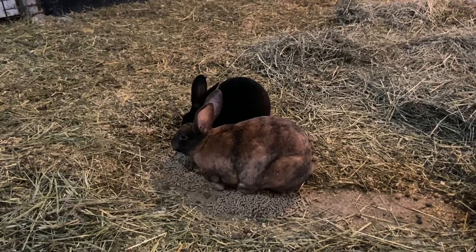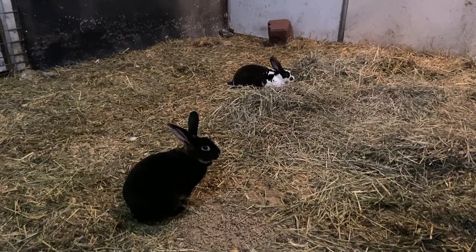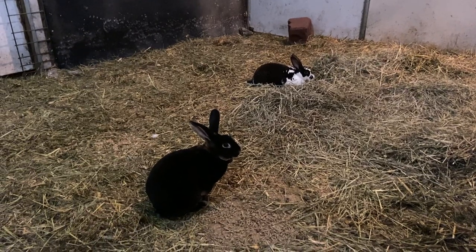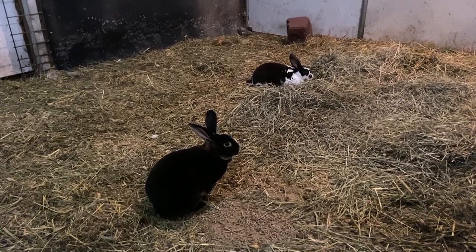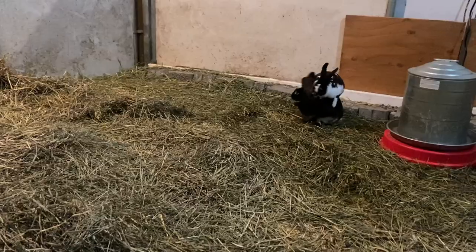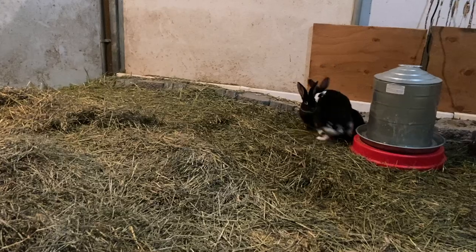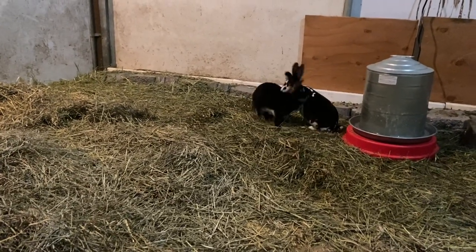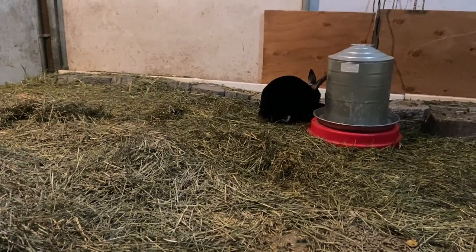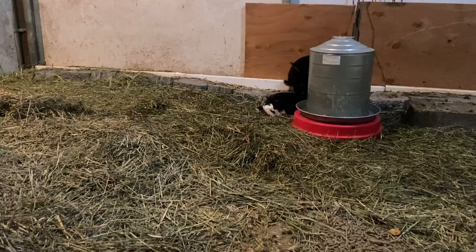His name is Rico because he has kind of a harem — Rico Suave. Sassy was perfectly happy: she hopped in, ate a banana with him, and then sat still, put her butt up in the air, and he did what he needed to do. She's not hopping around playing hard to get. I've already seen them breed successfully three times. That's what's called a drop-off — he did what he was supposed to do and literally flopped off.